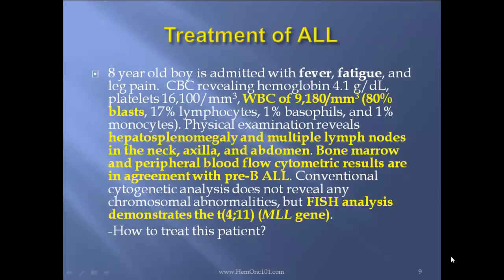Treatment of ALL — case report. An 8-year-old boy admitted with fever, fatigue, and leg pain. CBC revealing hemoglobin 4, platelets 16,000, WBC count of 9 with 80% blasts, 17% lymphocytes, 1% basophils, 1% monocytes. Physical exam revealing hepatosplenomegaly and multiple lymph nodes in the neck and abdomen. Bone marrow and peripheral blood flow cytometry in agreement with pre-B ALL. Conventional cytogenetics does not reveal chromosome abnormalities, but FISH analysis demonstrates translocation 4-11, the MLL gene.